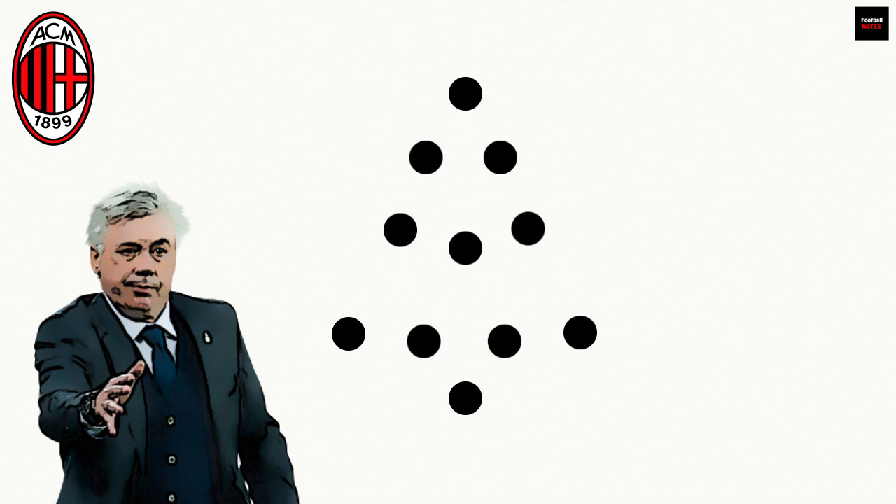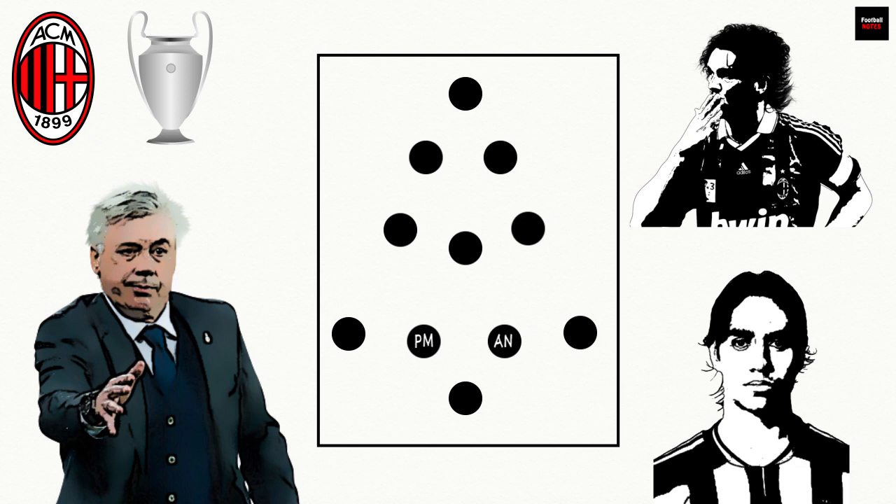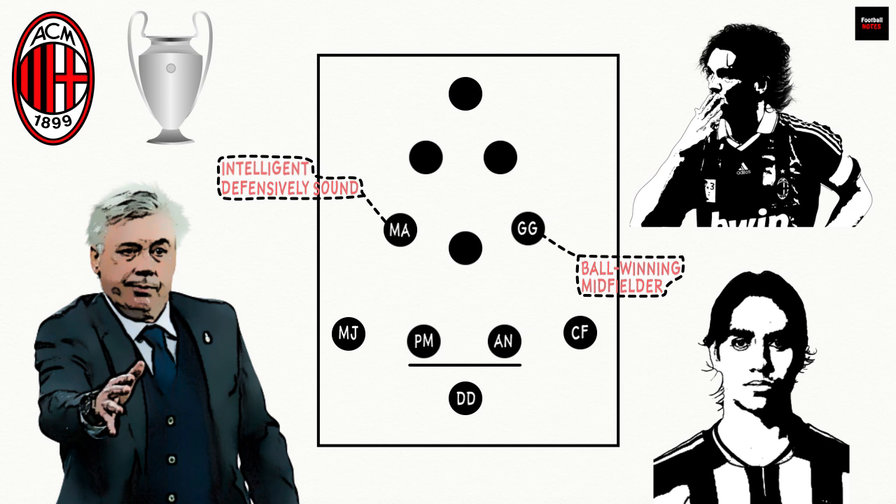Another fantastic exponent of the Christmas tree was AC Milan under Carlo Ancelotti. The Rossoneri lifted their seventh UEFA Champions League trophy using the system. Starting at the back, Milan were blessed with Paolo Maldini and Alessandro Nesta in front of Brazilian goalkeeper Dida. They had the most enviable of insurance policies, giving fullbacks Cafu and Marek Jankulovski licence to bomb up and down the flanks. In midfield, the shuttling of Massimo Ambrosini, an intelligent, defensively sound player, and Gennaro Gattuso, a fearsome ball-winning midfielder, set the stage for Andrea Pirlo. With both of them either side of him, Pirlo had less of a defensive burden and could focus on linking the midfield to the attack with his stunning range of passing.